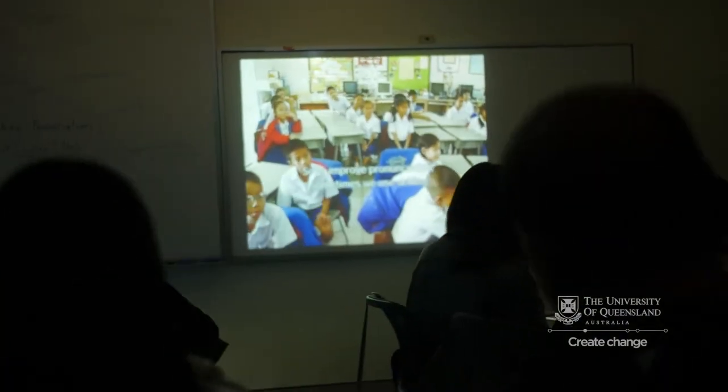I think the benefits for me is I not only learn about Australian education or how to teach English, but I have a chance to know about education in different countries.